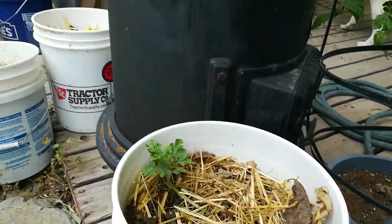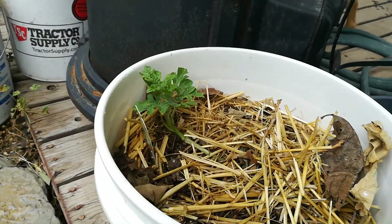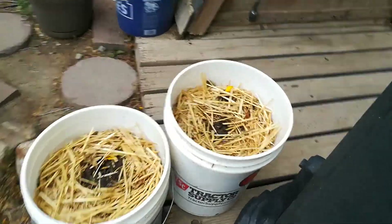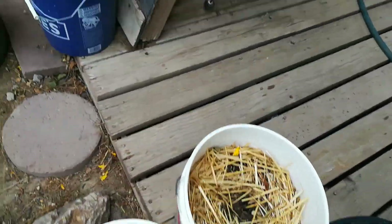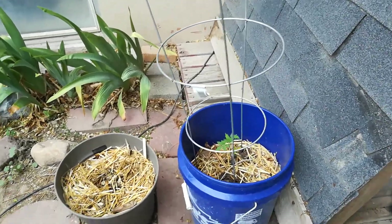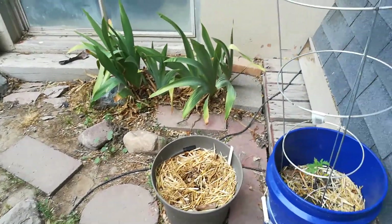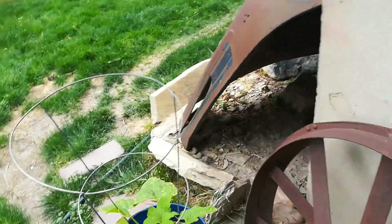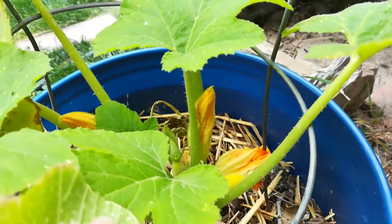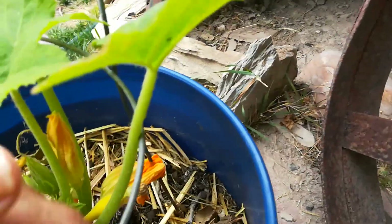Have another tomato there — hopefully it has a chance to mature. I just planted beans in these two buckets — some bush beans — another tomato there, more bush beans in that. Vermont cranberry beans. Here's a squash — it's starting to develop some little squashes.